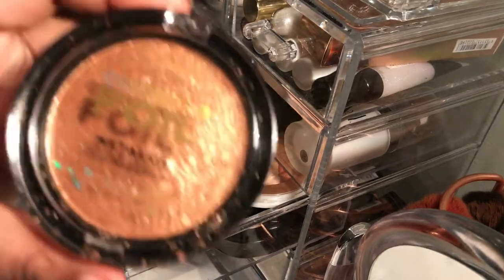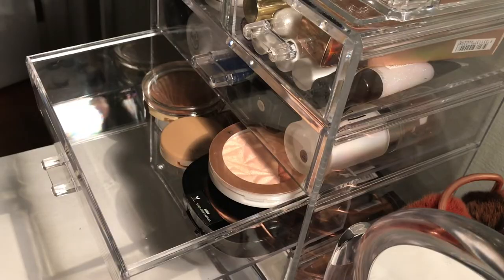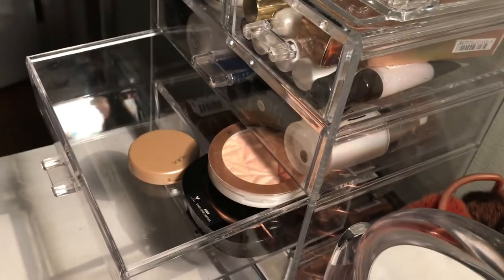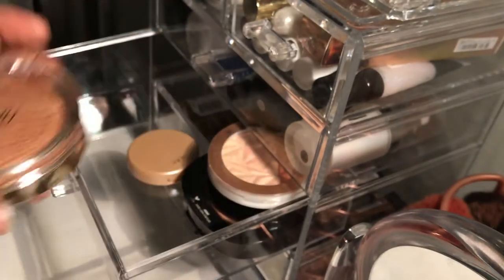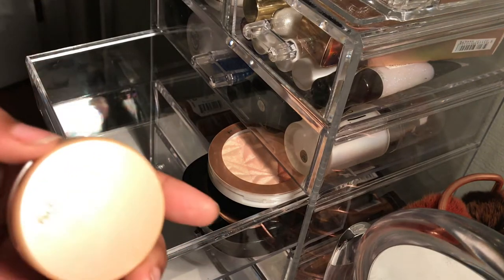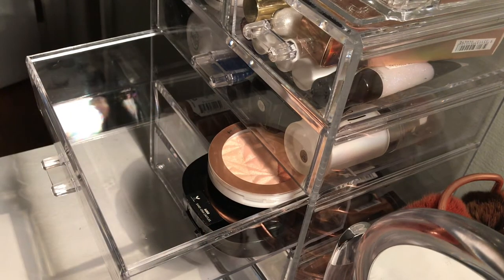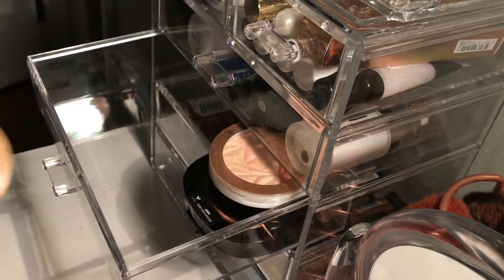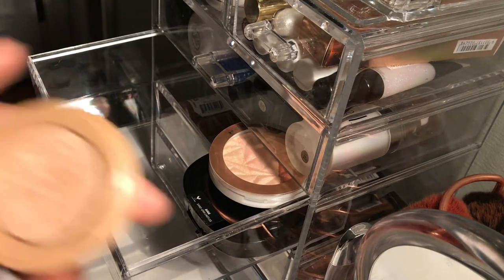I have an L'Oreal foiled highlighter — it's stunning. I use it as a highlight topper, usually paired with my Milani highlighter in Glowing. I put the Milani on first then layer the L'Oreal over it. The Milani is in the shade Gilded Gold — highly recommend for women of color, it looks beautiful. Then I have a Tarte highlighter in Exposed Highlight that I got as a birthday present from Sephora — I hate it, it's ashy, textured, and emphasizes pores.